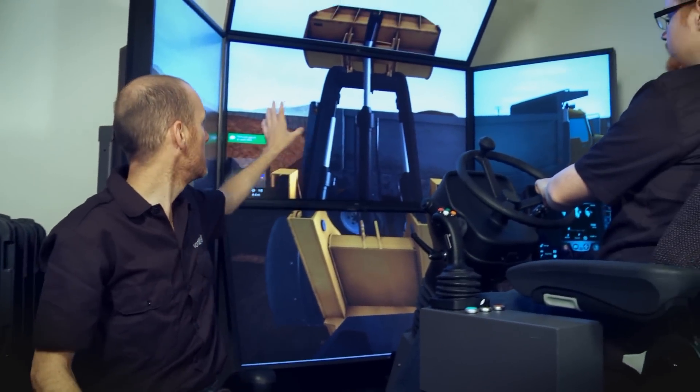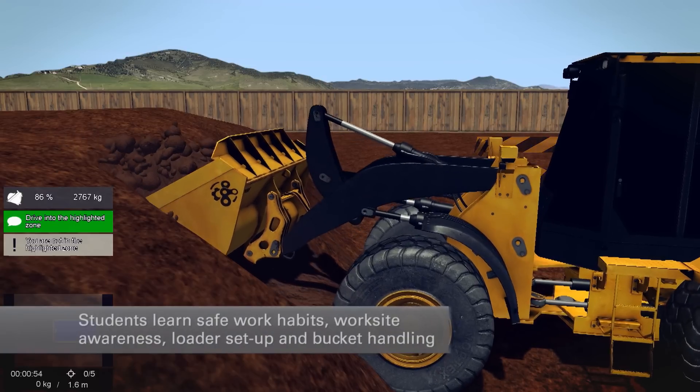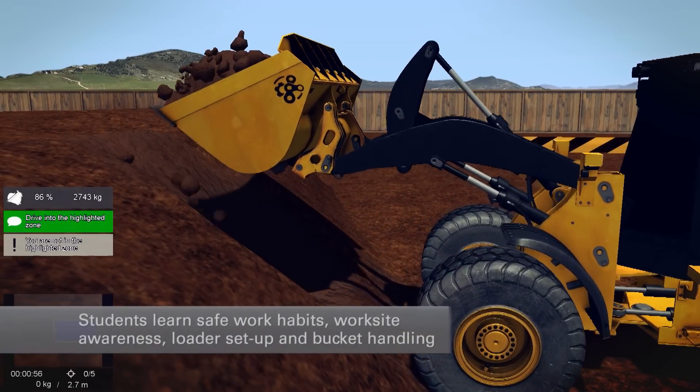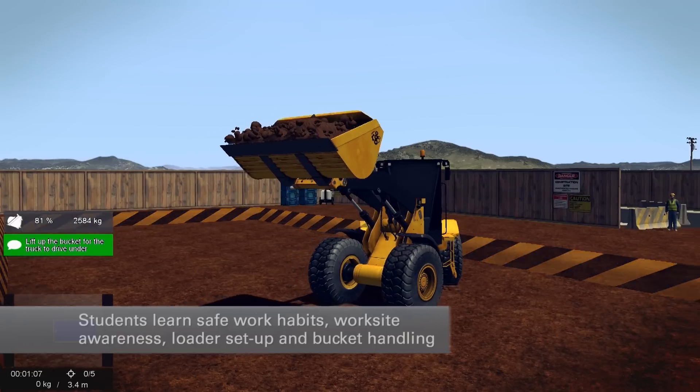Students progress from basic exercises focusing on loader controls handling to excavating, working with stockpiles, and truck loading. They'll learn the fundamentals of safe work habits, worksite awareness, loader setup, and bucket handling.